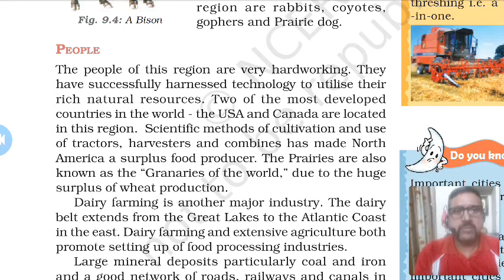A lot of machines and agricultural equipment are used for agriculture, like tractors, harvesters, tillers, harrows, and combine harvesters. The use of technology has turned North America into a surplus food producer. That is why this area is also called the 'greenery of the world' or 'bread basket of the world,' because it has a huge surplus of wheat production. Many Latin American and African countries import food grains, especially wheat and corn, from the prairies of USA and Canada. Dairy farming is another major industry, and the dairy belt extends from the Great Lakes to the Atlantic coast in the east.